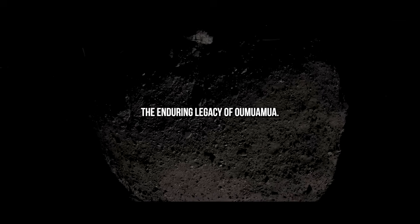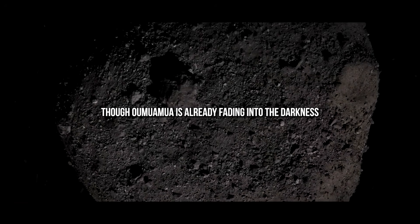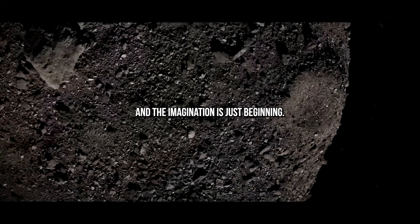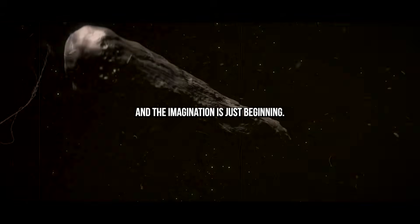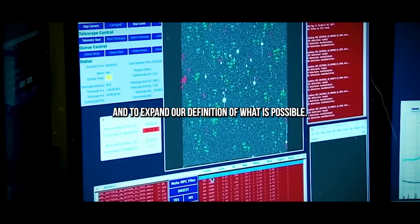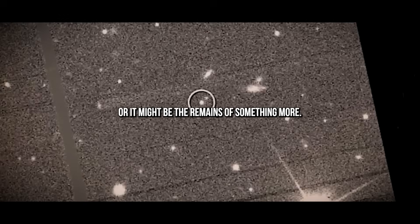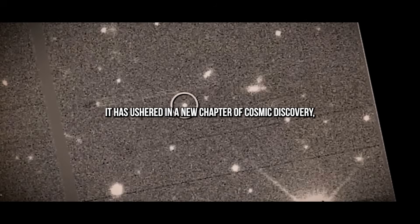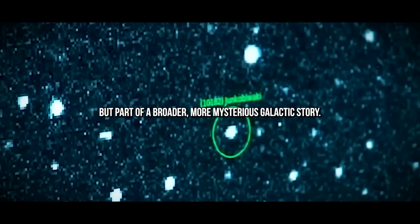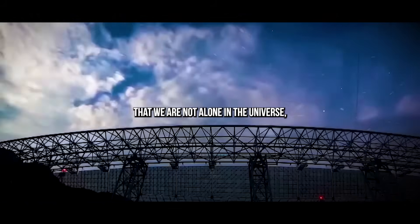The Enduring Legacy of Oumuamua. Though Oumuamua is already fading into the darkness beyond our reach, its impact on science, philosophy, and the imagination is just beginning. It has forced us to confront possibilities we once dismissed and to expand our definition of what is possible. It may be a natural wanderer, or it might be the remains of something more. Either way, it has ushered in a new chapter of cosmic discovery — one in which Earth is no longer isolated, but part of a broader, more mysterious galactic story. Oumuamua has not only reminded us that we are not alone in the universe, but that we have only just begun to look.